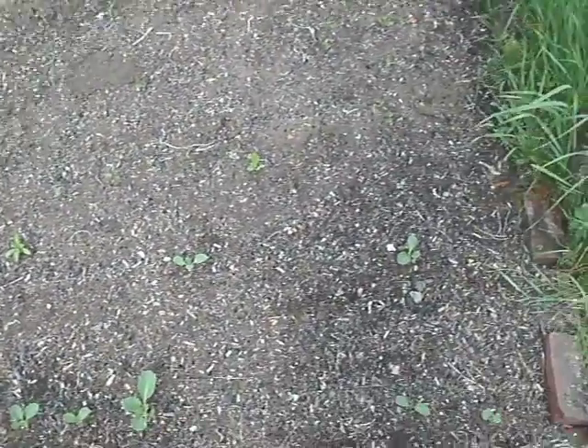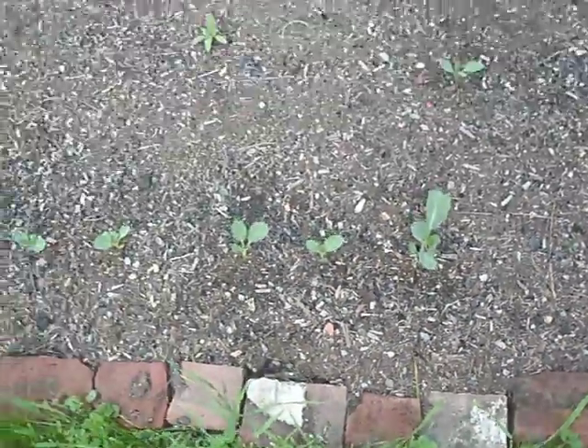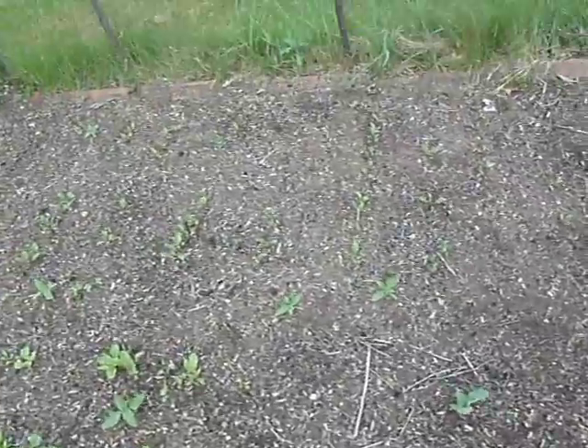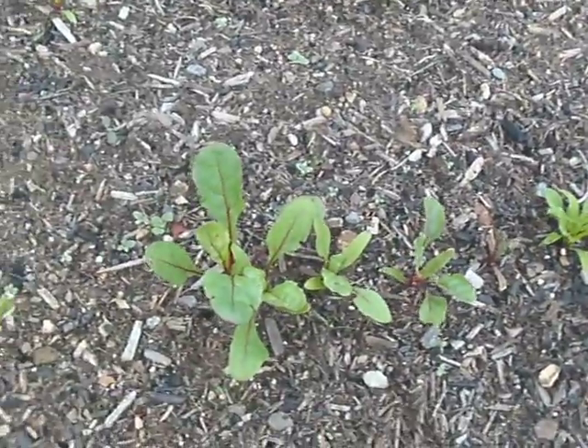Alright YouTube, it's time for another garden update. Everything's going along just fine. You can see the cabbages are starting to pick up the pace. They're doing fairly well this year, actually far better than last year. But look at all the beets, and especially the Swiss chard. This really likes it here this year.